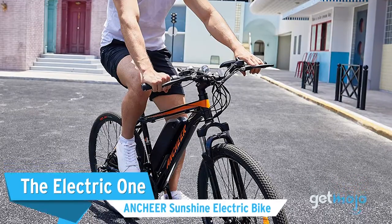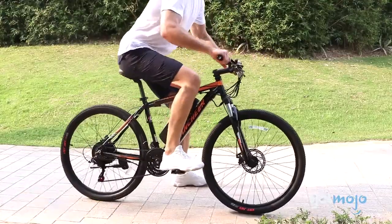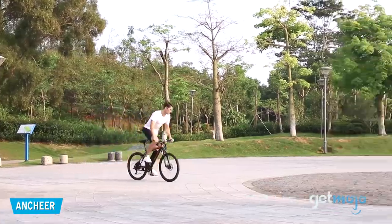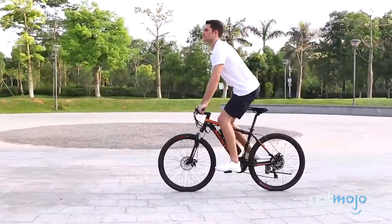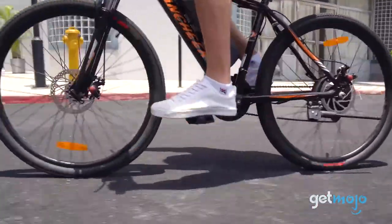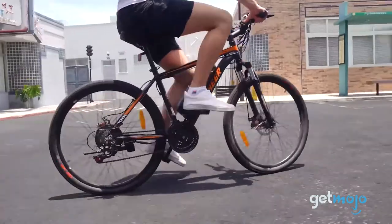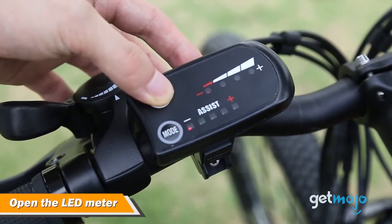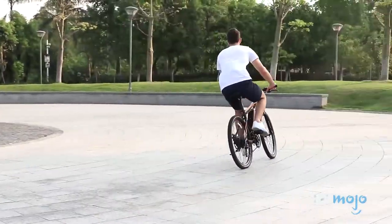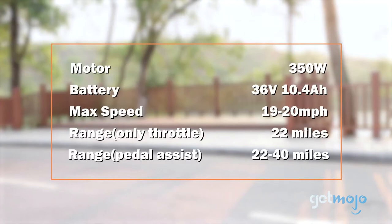The Electric one — the Anshear Sunshine Electric Bike. If you like to cycle, but sometimes find longer journeys tiresome, then why not opt for an electric bike? This model from Anshear can function as both a regular and electrically-assisted bike, and is capable of traveling at speeds of up to 20 miles per hour. You can vary the amount of electrical assistance too, and it even has a throttle for when you want to dial in the electric power on the go. You're likely to get anywhere from 22 to 40 miles off a single charge, which makes it a great daily commute option.